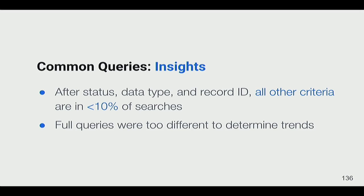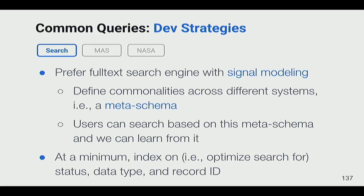Record ID is interesting because it's a unique identifier for a specific record — when 10% of searches include a record ID, users aren't really searching in the traditional sense; they're using the ID to navigate directly to a record they already know they want. All other criteria appeared in less than 10% of searches, with full queries being too varied to determine trends given the current Splunk setup.